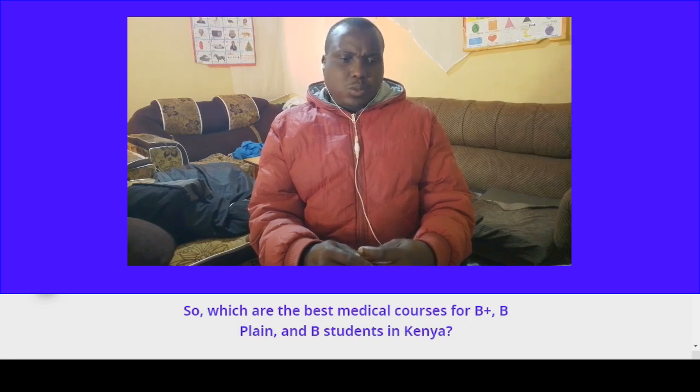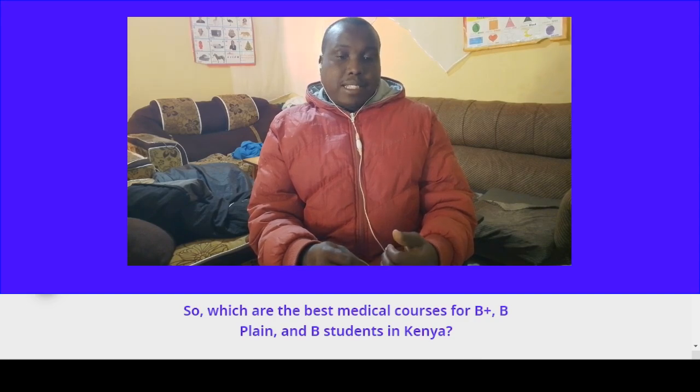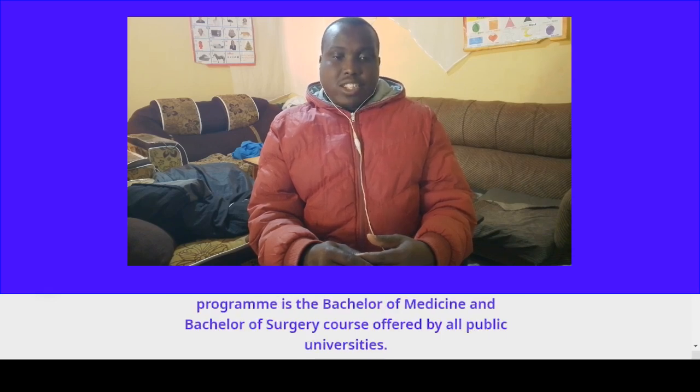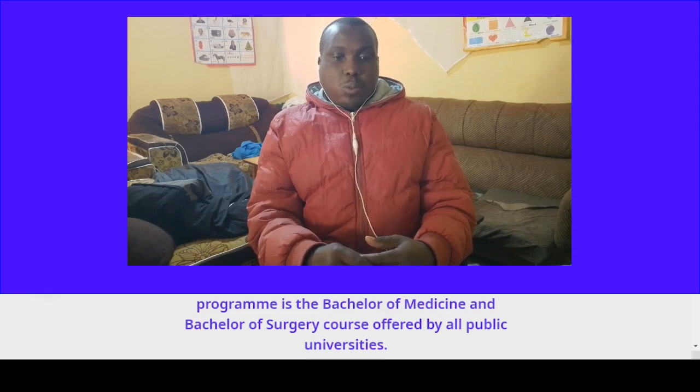So which are the best medical courses for B-plus, B-plain, and B-minus students in Kenya? Kenyan universities offer many medical courses for B-plus, B-plain, and B-minus students. The most prestigious medical program is the Bachelor of Medicine and Bachelor of Surgery course offered by all public universities.